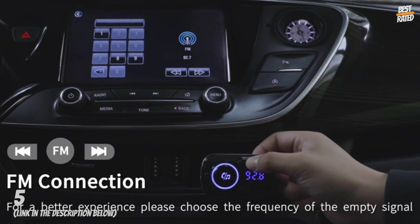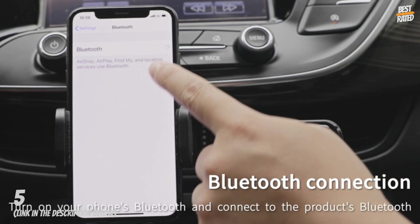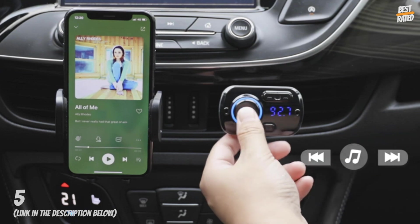It can play music through Bluetooth, TF card, and AUX cable. Seven colors of LED backlight can be used to illuminate the transmitter and match different music.